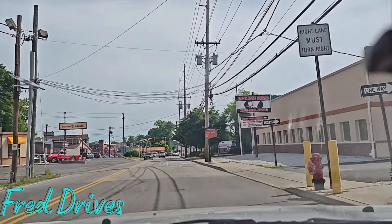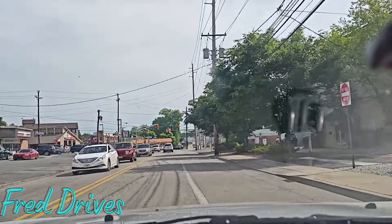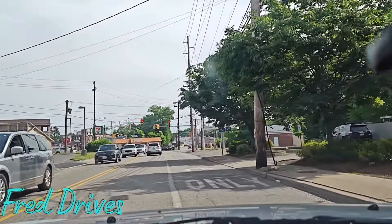We're going to take Wagaraw Road. Wagaraw. I always have such a tough time pronouncing that. Wagaraw.